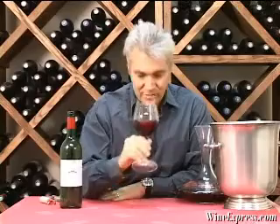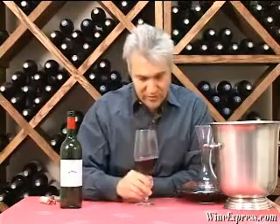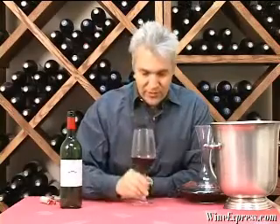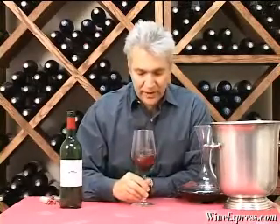You really get the bit of oak on that nose. It's really nice, actually — it's sort of a smoky, vanilla-y thing. It's pretty. There's also some pretty fruity notes, some blackberry notes.